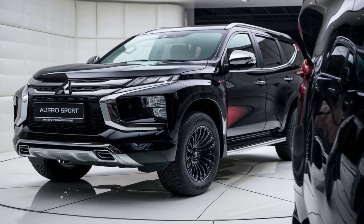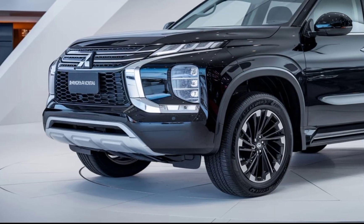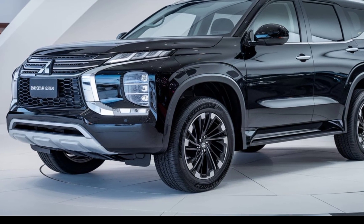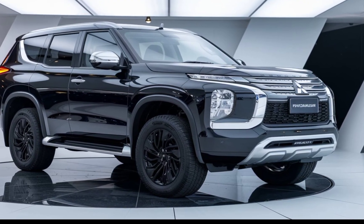Inside, Mitsubishi has updated the cabin with high-quality materials and advanced technology. The infotainment system features a large touchscreen with connectivity options including Apple CarPlay and Android Auto. The digital instrument cluster provides all the necessary driving information right in front of you, and the interior space is designed for comfort with ample room for passengers and luggage.